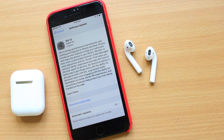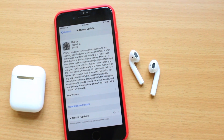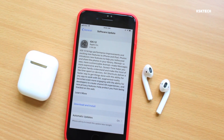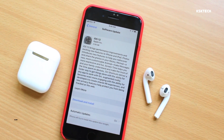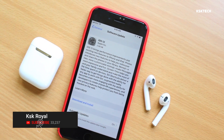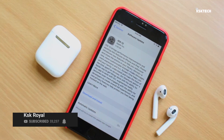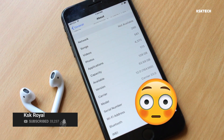Hey guys, what's up, KSK here. Apple announced the release date of iOS 12 — the update will be coming to iPhones on September 17. But you don't have to wait until then, so you can install the Gold Master copy of iOS 12 today on any supported iPhone to test all the latest features of iOS 12.